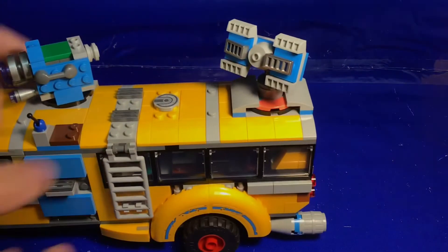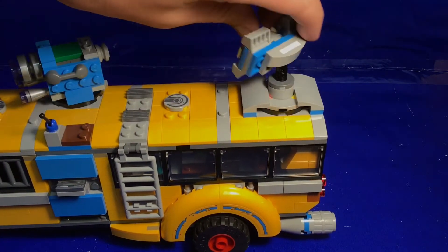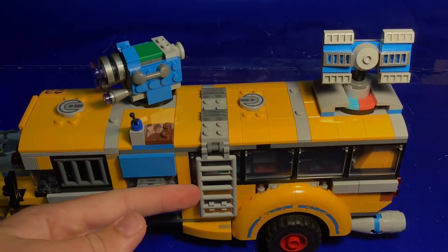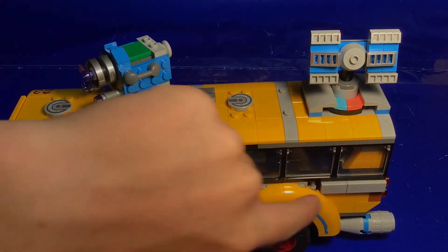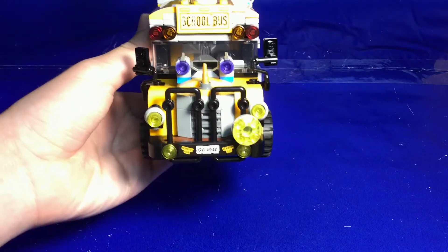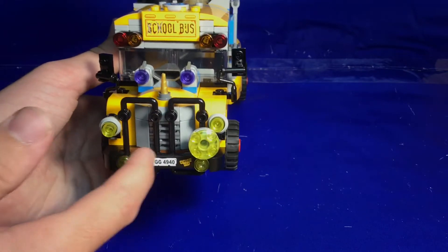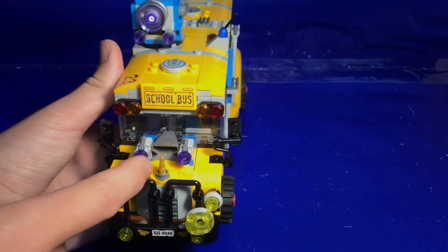Same with the radar dish back here — those colors interact with the app to my knowledge. On the other side we have a ladder for the minifigures to climb up on the roof. I love the nice big rims around the tires; that really makes it look off-road and beefy. On the front of the bus we get a lot of nice detail — some grill pieces, some big grill pieces in front, and some very nice light pieces all around.